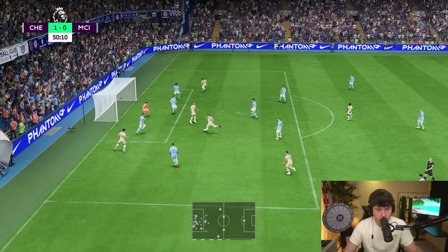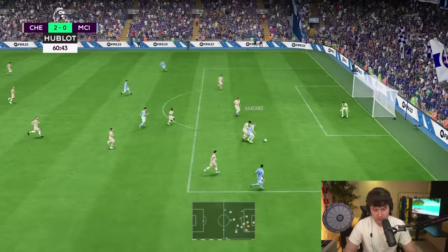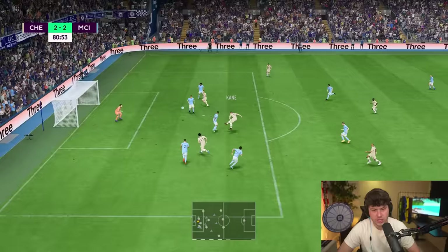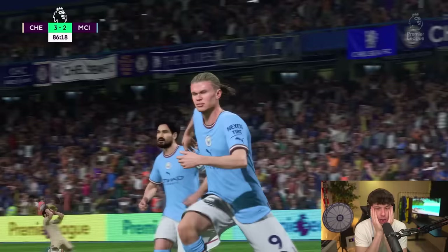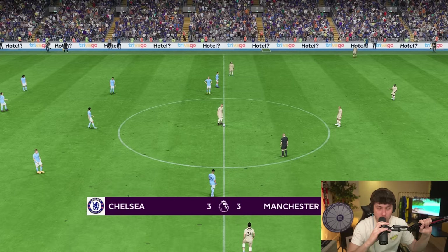Into the second half and Kane scores again — legitimate this time — 2-0. Then Haaland pulls one back — 2-1. Then Man City equalize — 2-2! Just when I thought it was over, Kane gets his hat trick in the 81st minute — 3-2 Nike. Can Man City score one more? With less than 10 minutes left, Haaland makes it 3-3! This is insane. I have goosebumps.